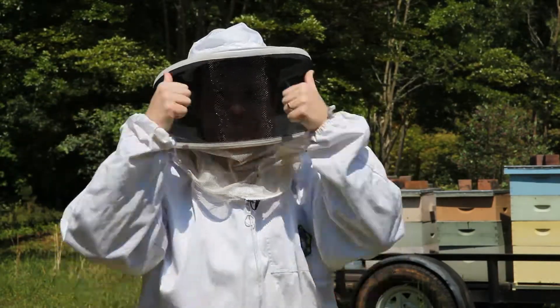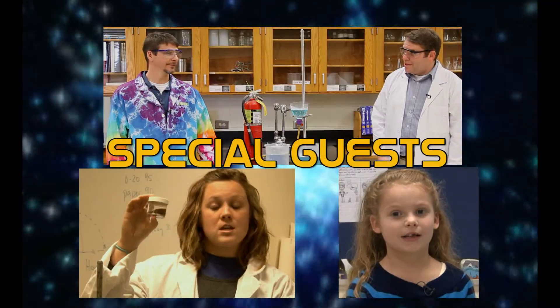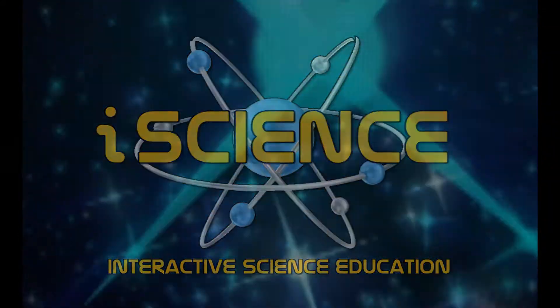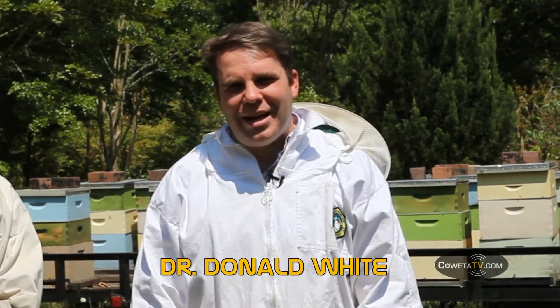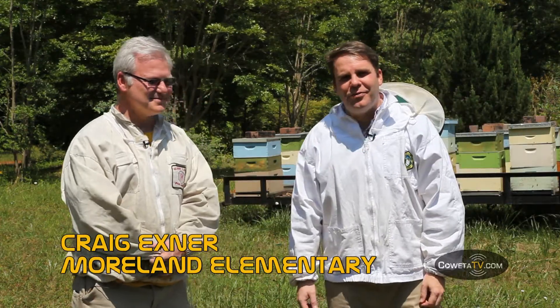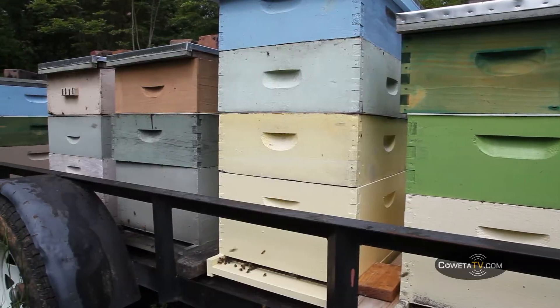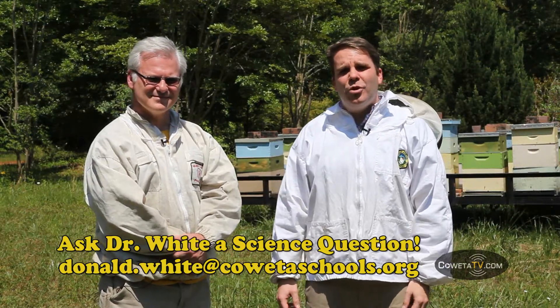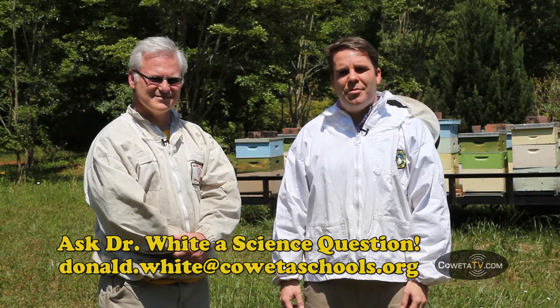The bees are coming. It's time to suit up for iScience. Hi, I'm Donald White and welcome to iScience. Today we're going to get the buzz on bees. I have a special guest here with me, Mr. Craig Exner from Moreland Elementary. Mr. Exner, thank you so much for having us here on your farm. We're standing in front of several hundred thousand bees, and we're going to talk a little bit about bees and what they do for us.